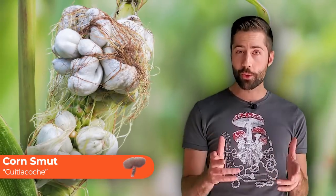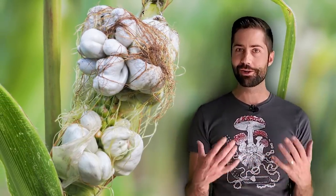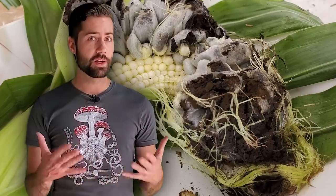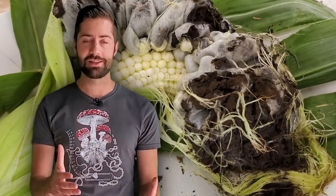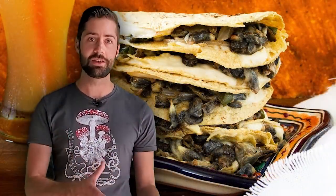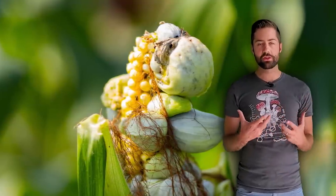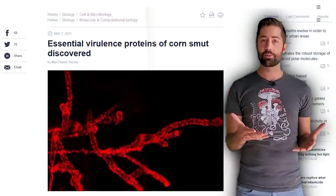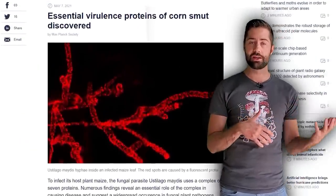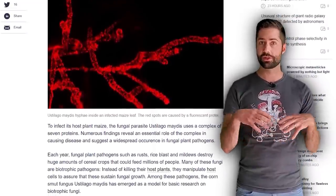With a name like corn smut, this next mushroom doesn't sound too appealing and in my opinion it doesn't really look all that appealing either. But the fungus known as huitlacoche is edible — it's considered a delicacy in some places where it's added to quesadillas and other tortilla-based foods. It has a unique pungent, earthy flavor that unsurprisingly tastes a little bit like mushrooms and a little bit like corn. It also has a high protein content — apparently one of the highest of all edible mushrooms — and when eaten together with corn actually forms a complete protein.